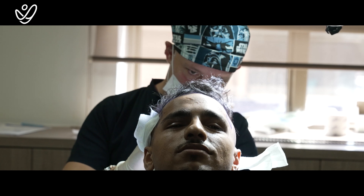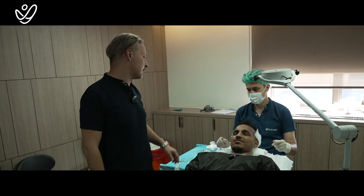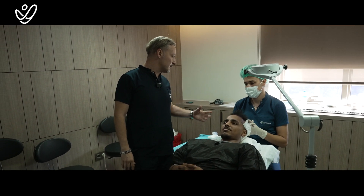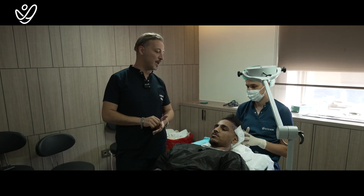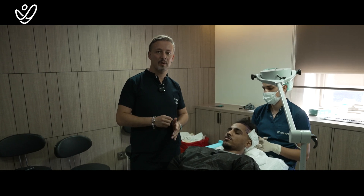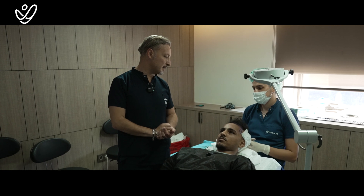This is Azim, and we have injected stem cells for him in the crown and middle area. He has thinning and some hair loss — not serious hair loss — but the stem cell treatment will help those areas to produce new hair cells and also improve the thinning to get thicker and stronger hair.